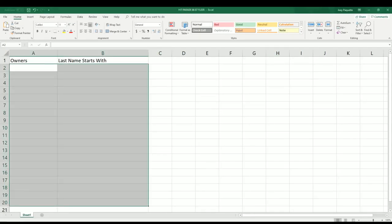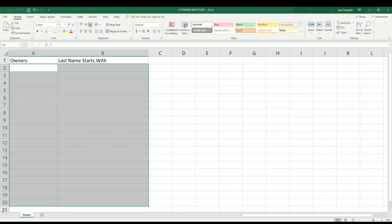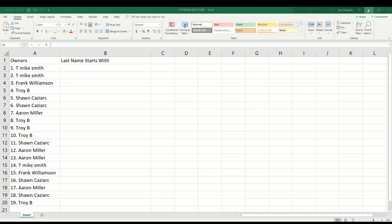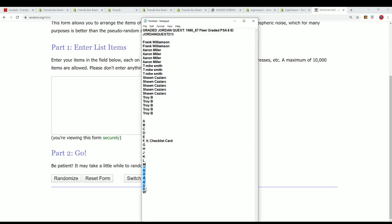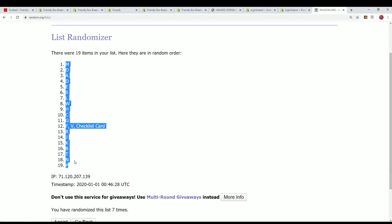We'll get back to the random in a second — I'm just going to clear out our spreadsheet here and we'll be putting everything right here in just a minute. We ran both lists seven times a piece. Lucky number seven, that's the first random finished. And now for the last name letter — seven times — lucky number seven. There it is, there's our letter random.